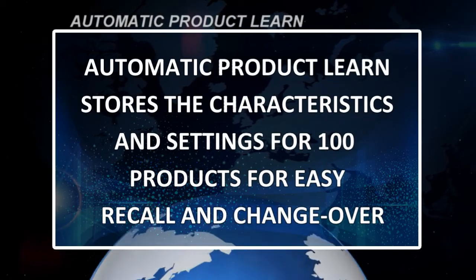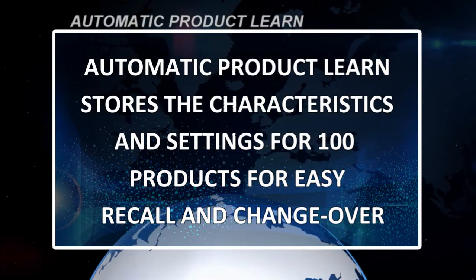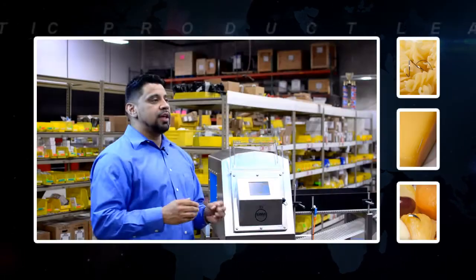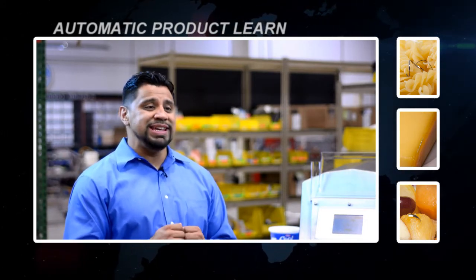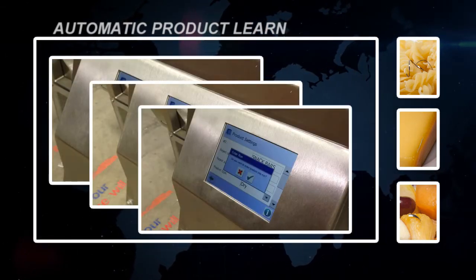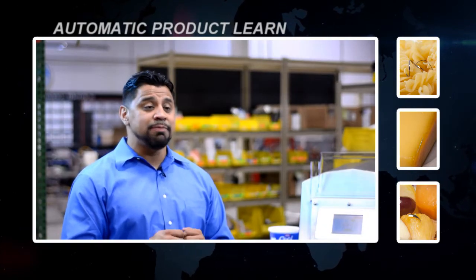Automatic Product Learn will store the characteristics and settings for 100 products for easy recall and changeover. One of Canada's largest cheese importers uses Automatic Product Learn to switch between different products. Due to their type, size, and moisture levels, the cheeses require different profiles. Automatic Product Learn offers an efficient way to run multiple products on one line, saving time and plant space.